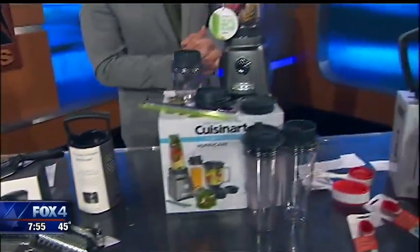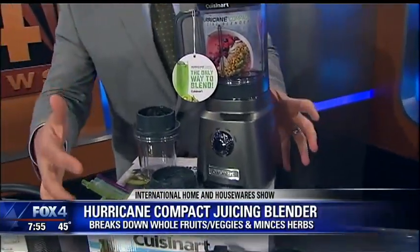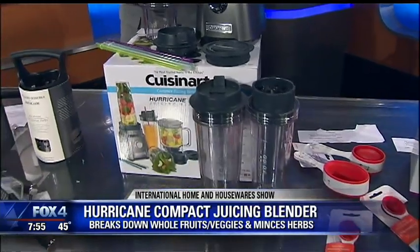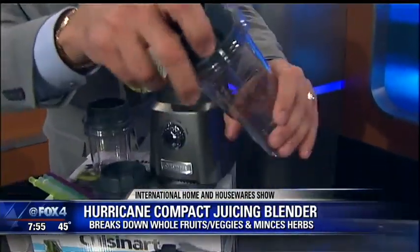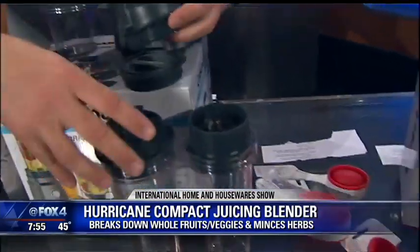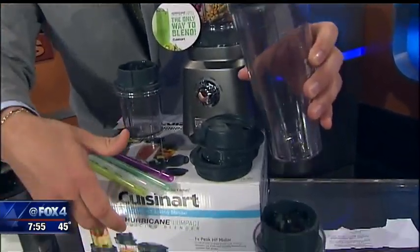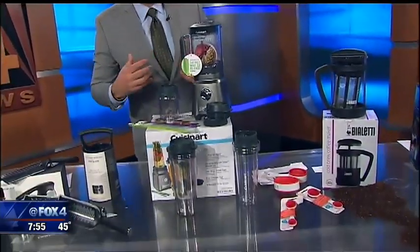Next up from Cuisinart, this is their Hurricane Compact Juicing Blender. It breaks down whole fruits and vegetables and minces herbs. The neat thing about this big blender performance — you pop one of these on here, use it, and then you can just screw on one of these lids and it becomes a to-go cup. It even comes with different straws that you can use, so you can take it from the blender right to go — nice, quick, and convenient — about $100.